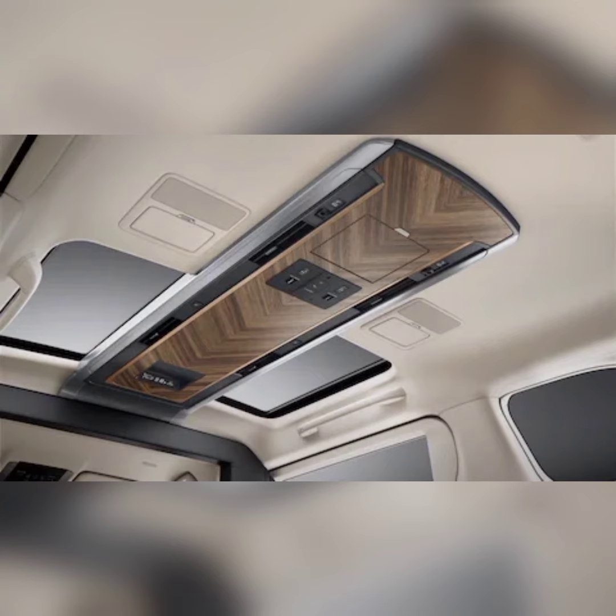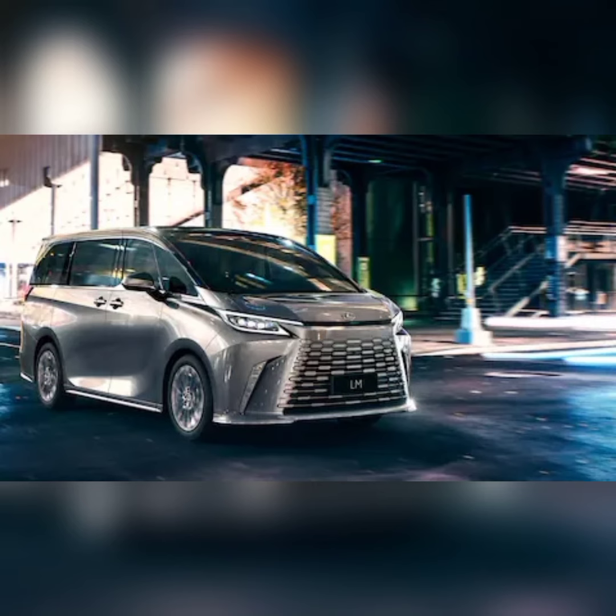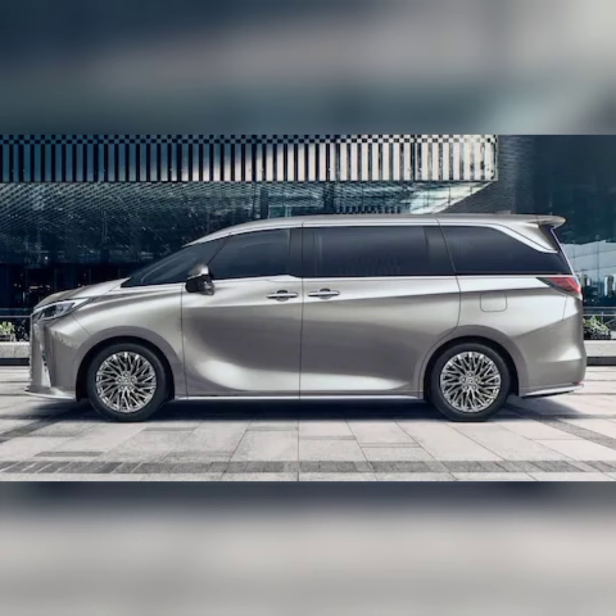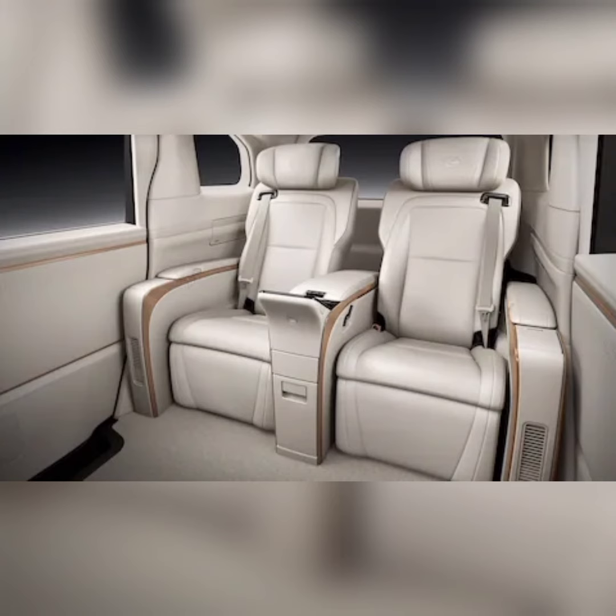As for the front, it's all spindle body grille. Blunt. Massive. If some grille is good, the LM thinks all grille is best. Notice that the grille is body color and that the grille and body seem to seamlessly morph into one, a theme common to the grilles adorning Lexus's latest models such as the new RX crossover.